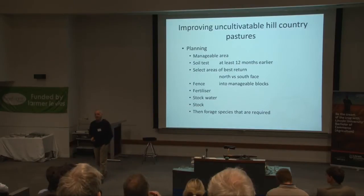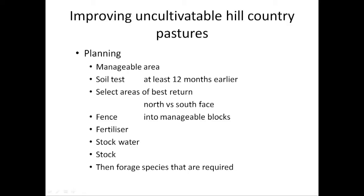First of all you need to look at a manageable area. I had a farmer ring up from the top of the South Island about 12 months ago wanting to know what to sow on his hill country development block. How big is the block? He'd sprayed out 250 hectares, had a really good fire, spent $100,000, didn't have a soil test, didn't know what the soil fertility was — and he failed quite spectacularly. There is nothing different in your objectives on uncultivatable hill country to an area you're going to develop on the flat. The same principles apply.